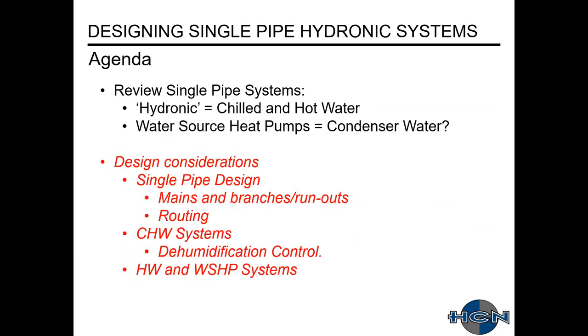The brunt of the presentation I want to go over is design considerations for a single pipe system. We'll talk about sizing the main and the branches, give some routing examples, and go over the different requirements and things to watch out for with your different water systems. One critical thing to point out: with chilled water systems, whether it's DX or chilled water, you always have to be cognizant of providing dehumidification control of your spaces.